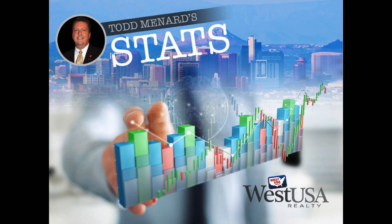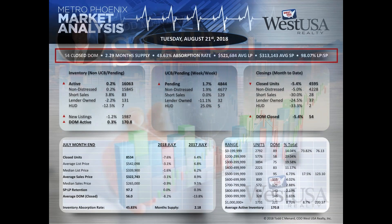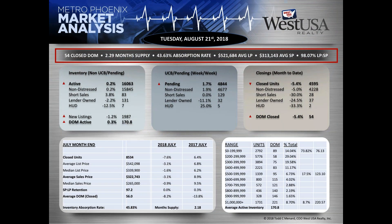Todd, what do we got cooking with the numbers? We're sitting at 54 days closed on market, 2.29 current month supply, eating up about 43.63% of our inventory on a monthly basis, $521,000 average list price and $313,000 for the average sale price. 98.7% list price to sale price retention — that's a good number.